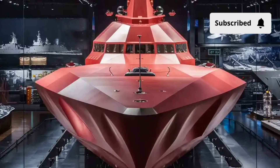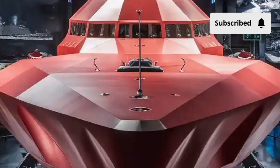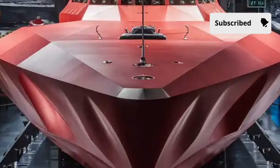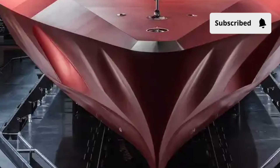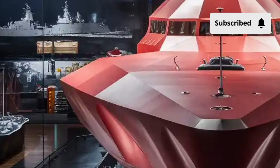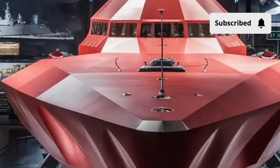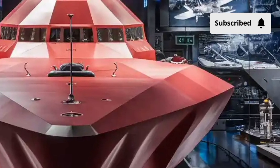Welcome back to Luxury Lane. Today, we're taking you on an extraordinary journey aboard one of the most advanced and futuristic warships ever built, the USS Zumwalt DDG-1000. This is not just another destroyer — it's a revolution in naval warfare, technology, and design. A vessel that looks like it has sailed straight out of a science fiction movie, but is very much real.